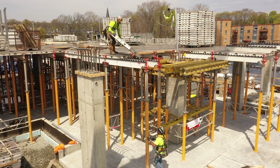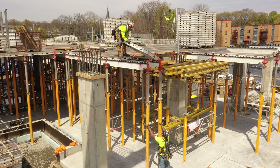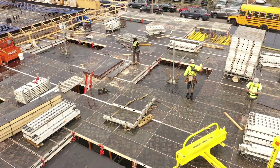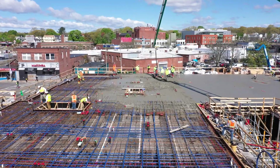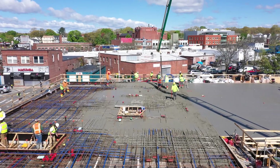On this project, we found that the PERI Skydeck system has been much more efficient and a lot less wasted materials as opposed to the products we've used in the past. With the cost of lumber, I think we've made significant savings on this project by the amount of plywood we've had to not use as opposed to the systems we've used in the past.